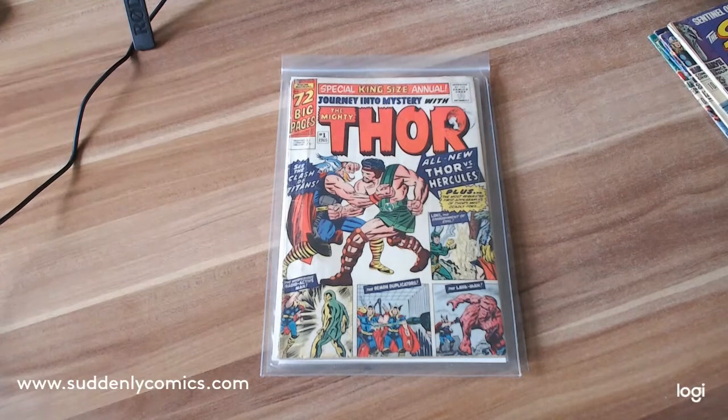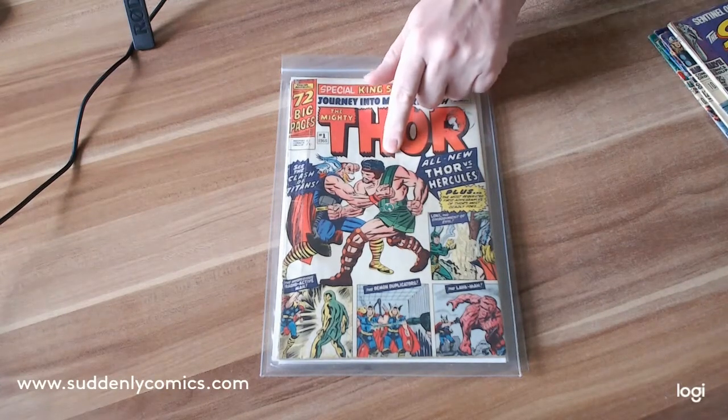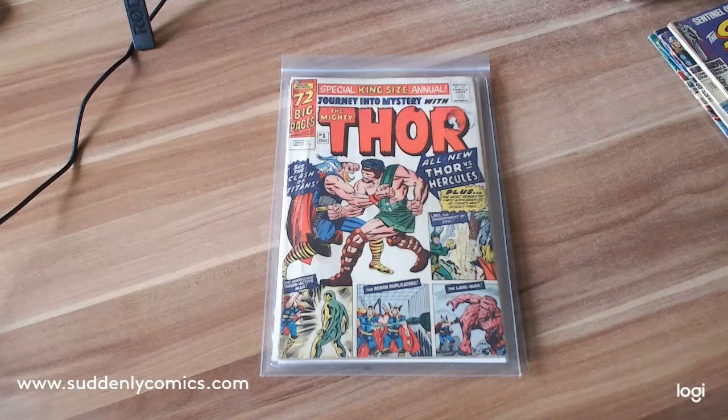Next up, from a different seller, this is Journey Into Mystery King Size Special Annual number one. This is a bit special because it has the first Silver Age appearance of Hercules, who is rumored to be coming into the MCU as one of the Eternals. It is also the first Silver Age appearance of Zeus, who I also believe is going to make an appearance in the MCU.